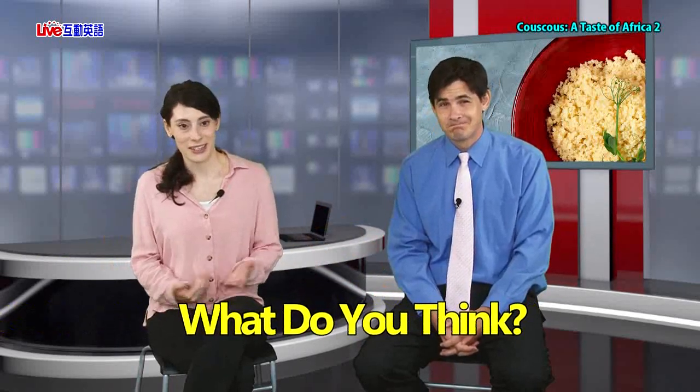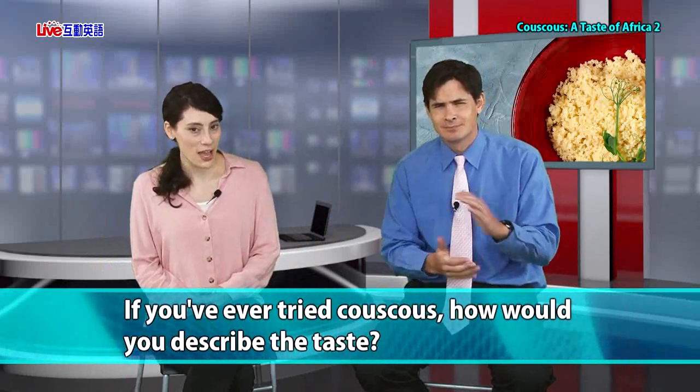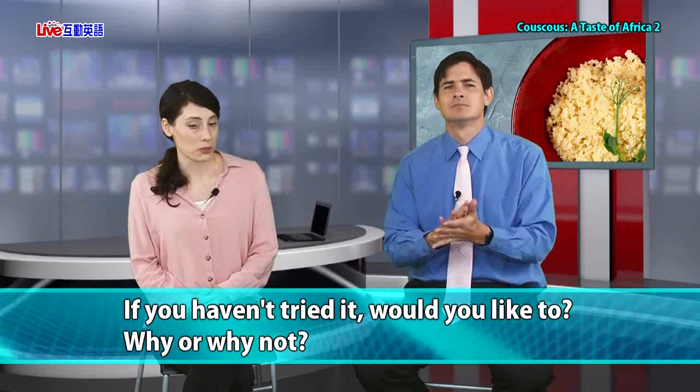Time for our 'what do you think' question. If you've ever tried couscous, how would you describe the taste? If you haven't tried it, would you like to — why or why not? I ate couscous quite a lot when I was in graduate school. There was a Middle Eastern supermarket near our house and I learned to like it quite a lot. Couscous is chewy, and it does have a nutty flavor to it — sometimes a little bit crunchy, kind of like a walnut taste. Couscous is not only delicious, it can save the world. Let's go ahead and end today's lesson — bye-bye!